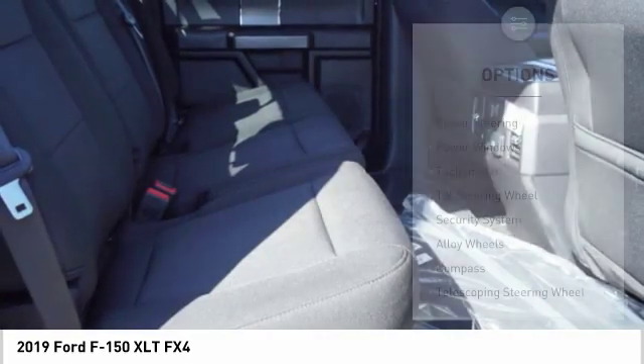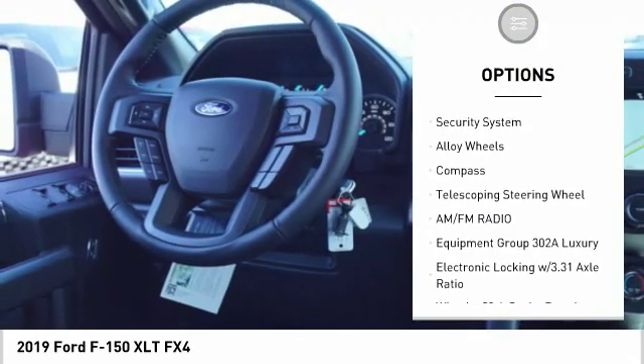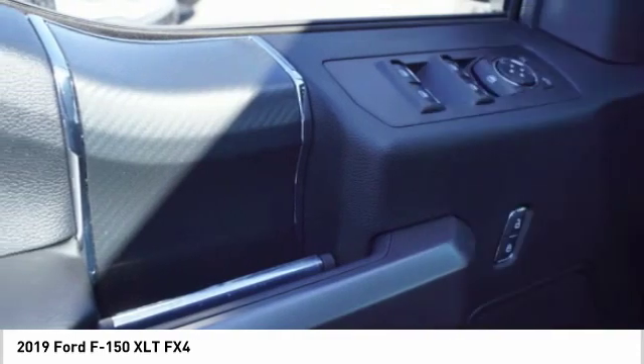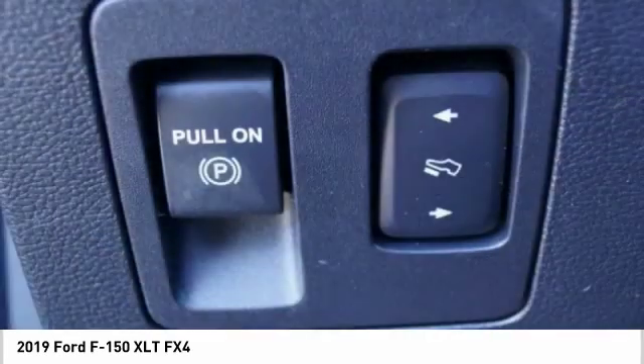Here are some of this vehicle's great options: traction control, dual airbags, air conditioning, alloy wheels, power steering, four-wheel disc brakes, center armrest, power windows, fog lights, security system.